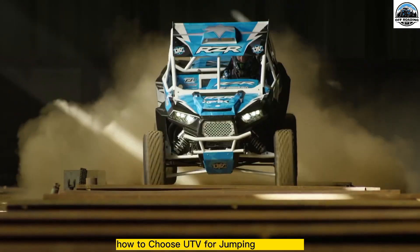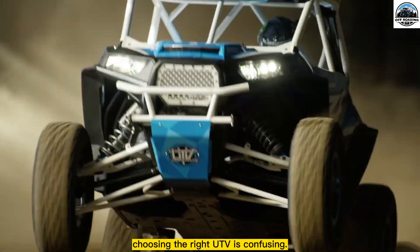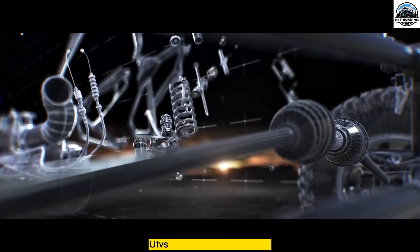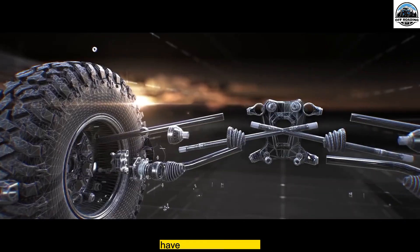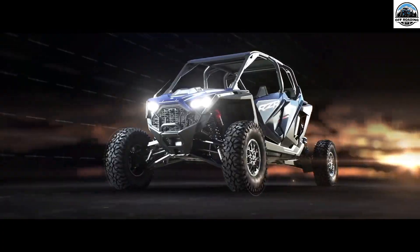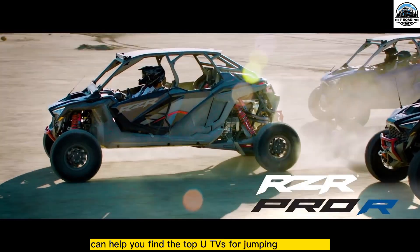How to choose a UTV for a jumping adventure: Choosing the right UTV is confusing because several UTVs are available in the market. UTVs are of different shapes, sizes, and colors, have different features, and are used for various purposes. Narrowing down the market can help you find the top UTVs for jumping adventures.